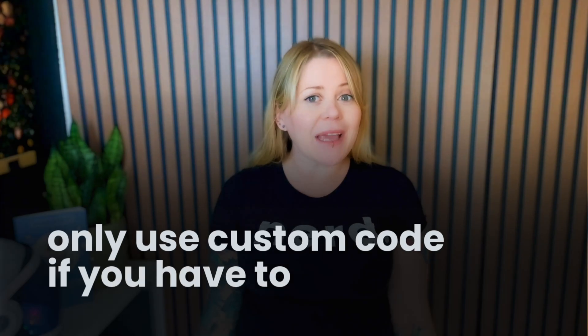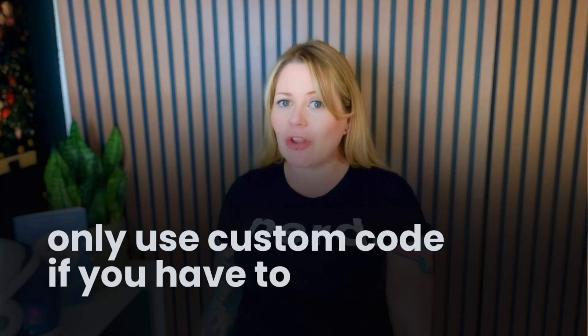When it comes to making changes using custom code, I want to issue a really important warning. When we use custom code to change the way content is displayed, we're overriding what Squarespace is designed to do. I only recommend doing this if you're really unhappy with the way the layout looks on smaller screens. If you can make it work by adjusting content in a fluid engine section, definitely take that route instead. But if you need to make adjustments to a section like a collection item or a list section, that's something we need to do with custom code.